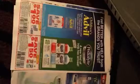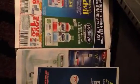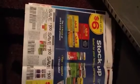Save $1 on any one Children's Advil product. Save $1.50 on any one Pedialyte product. Save $1 on any one Advil Congestion Relief.